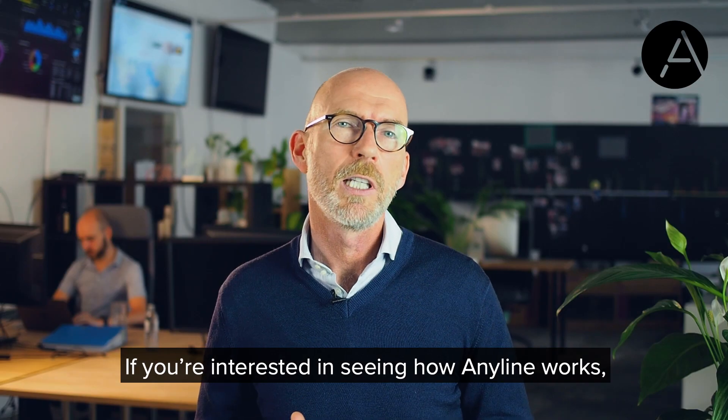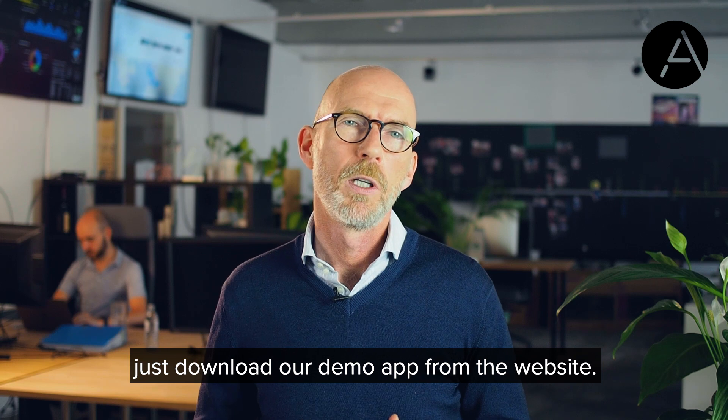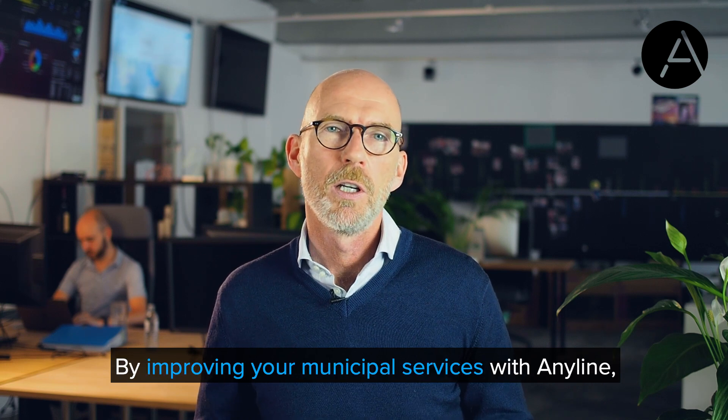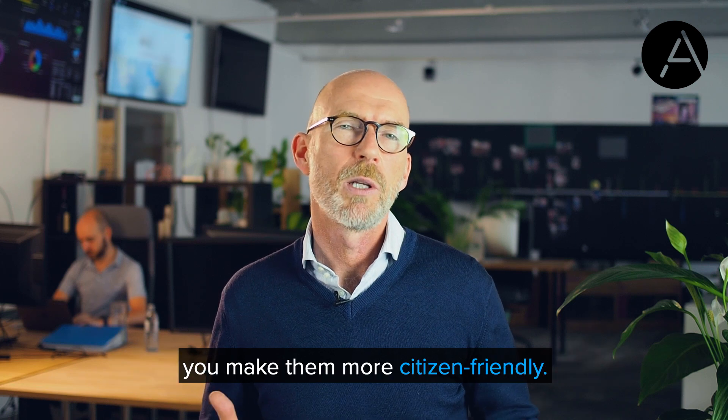If you are interested in seeing how Anyline works, just download our demo app from the website. By improving your municipal services with Anyline, you make them more citizen-friendly. Thank you very much.